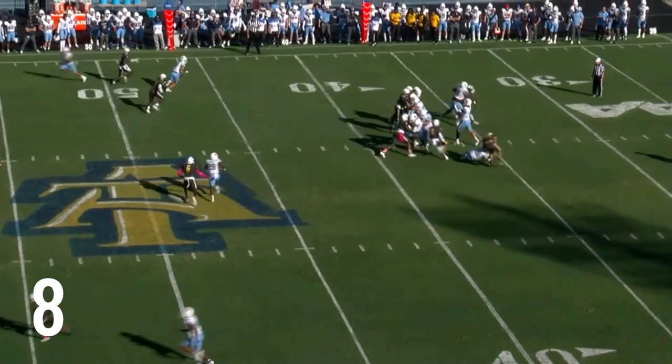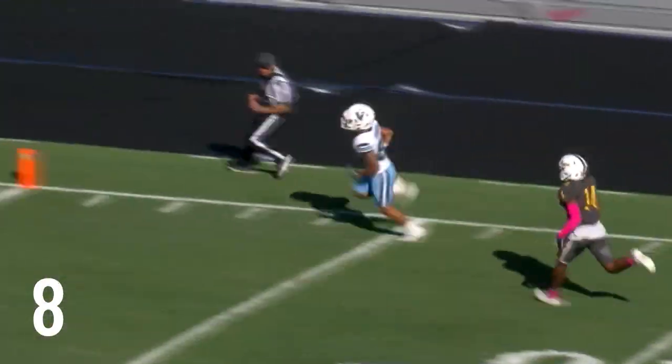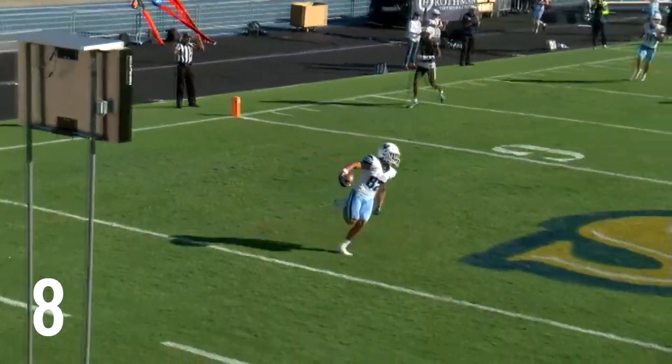A&T bringing pressure. Watkins flings it down the sideline. He's got Sanchez, Greengrass in front of him, and in for six.